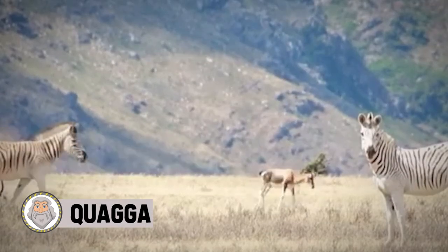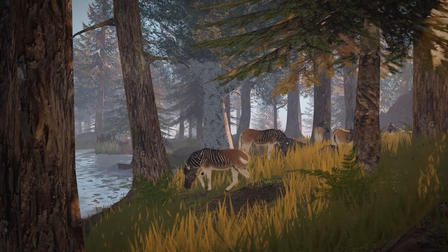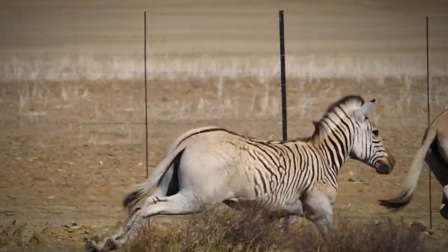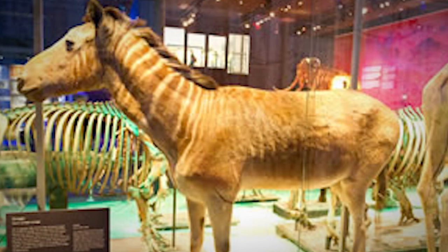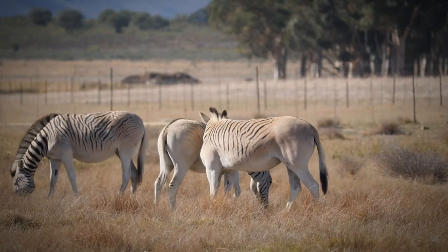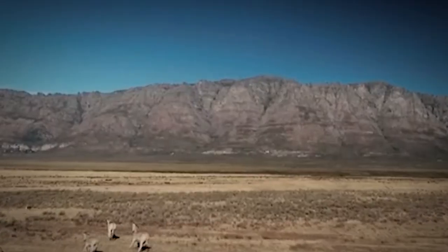Quagga. We all look at zebras and think about them as horses — colorful horses, nonetheless. That's what they resemble, and it's far more believable that zebras are in the horse family rather than any other type. But did you know that zebras also have another relative? They're called quaggas, and we're about to make you familiar with them.